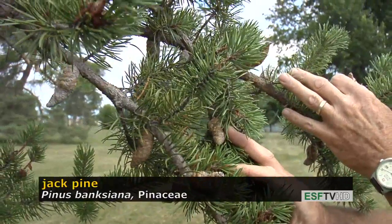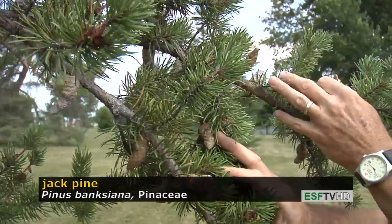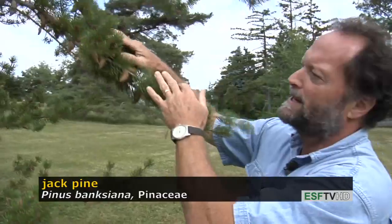This is one of the most fire-adapted species in North America. After fire, the cones open up, dispersing their seeds into a very burnt-over landscape where the trees readily regenerate.